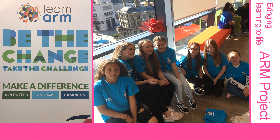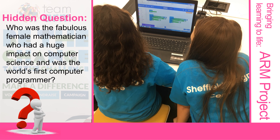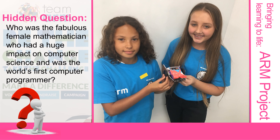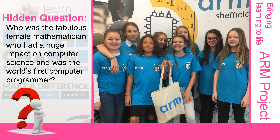We have developed industry links with Arm, a leading manufacturer of microchips. Our students get to attend their office in Sheffield, going on a tour of the virtual reality and artificial intelligence labs, before completing group-based activities using the latest hardware, including microbits.